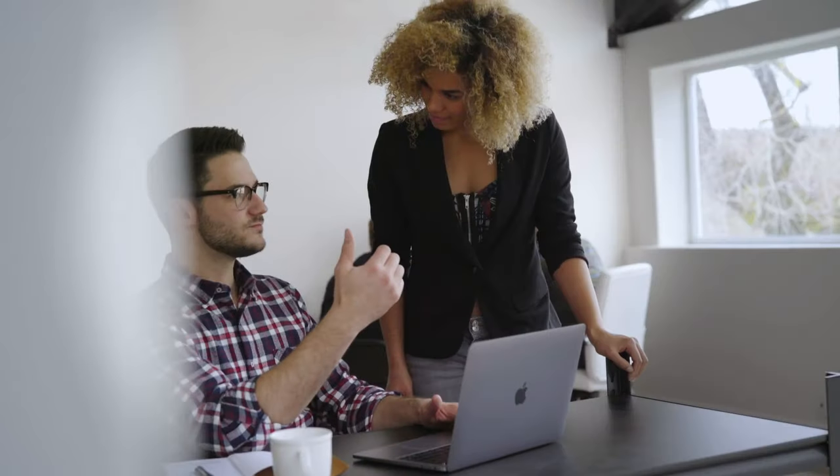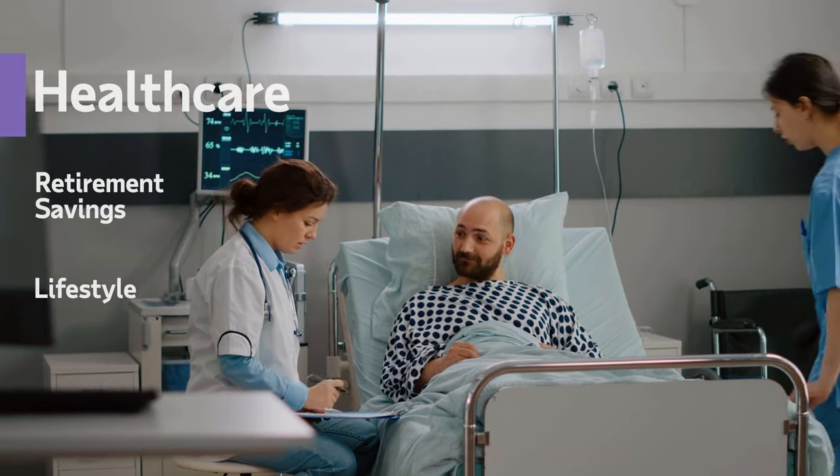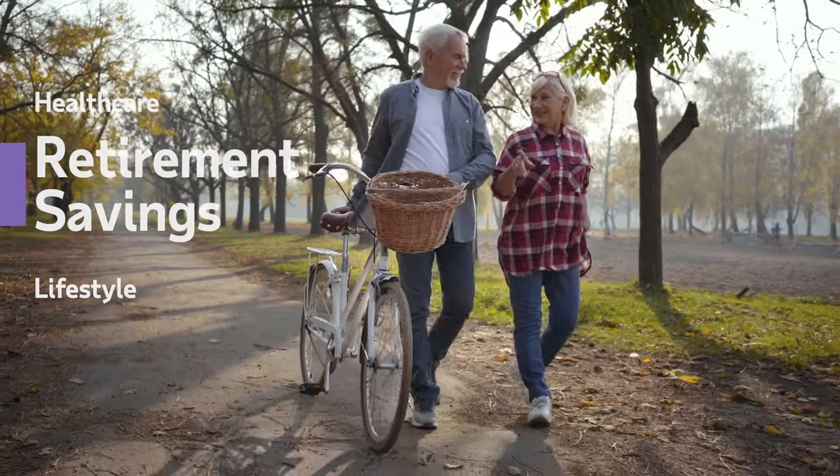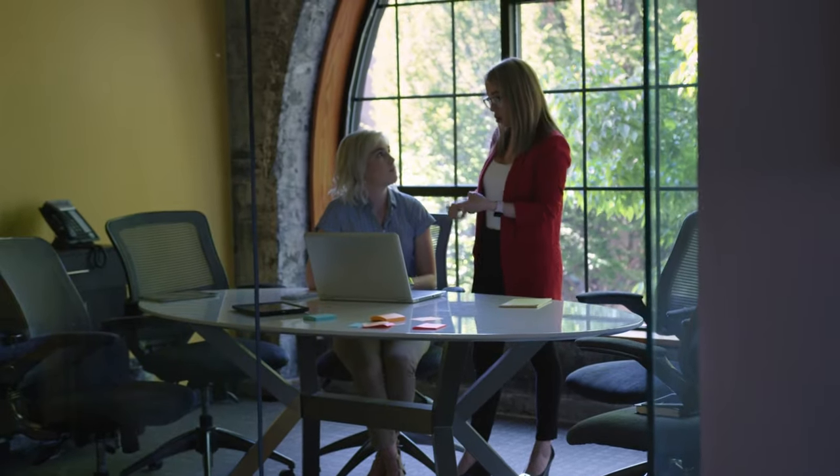Attracting and retaining top talent requires more than just competitive compensation. Today's workforce is looking beyond the paycheck for benefits that meet their individual needs — whether it's health care, retirement savings plans, or maybe even a lifestyle spending account. Offering valued benefits options can help your company stand out.